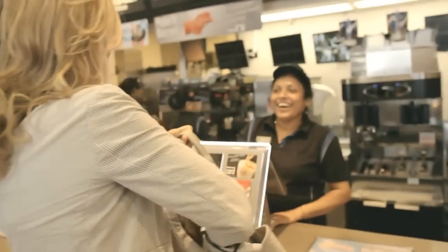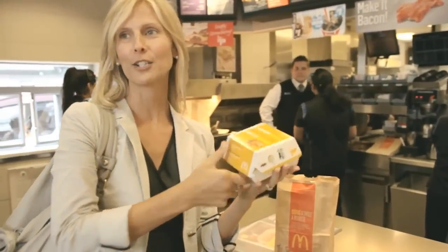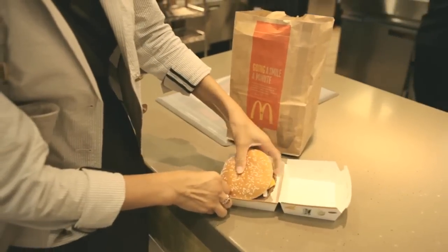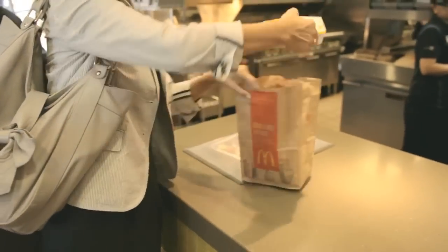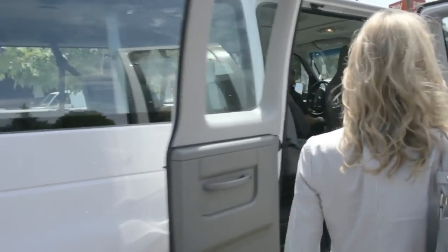Could I please order our Quarter Pounder with cheese? Here is my hot and fresh Quarter Pounder with cheese. Oh, that looks good. Look at this beauty. We're going to put this one back in the box and go over to our photo studio to see a little bit more about behind the scenes — what happens at a photo shoot.